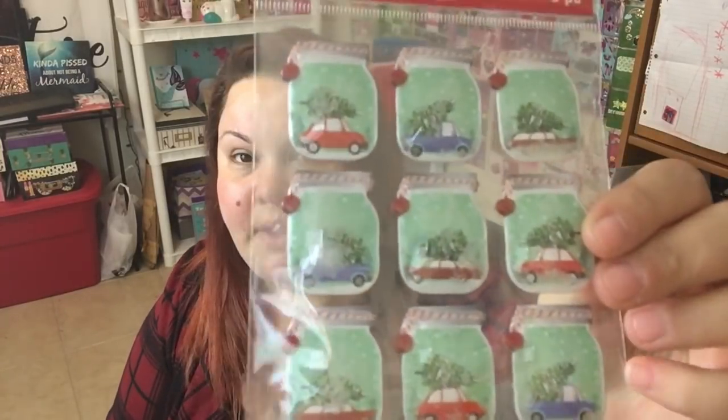Thanks so much for watching this Michaels haul! I hope you guys saw some things you're interested in. If you're still watching — guess what, I have a giveaway! It is December, I told you guys giveaways. I'm not going to tell you everything that's included, but I'm for sure going to include these stickers since there were a pack of extras. To enter, number one you have to be subscribed.